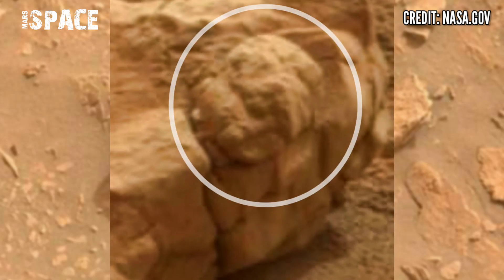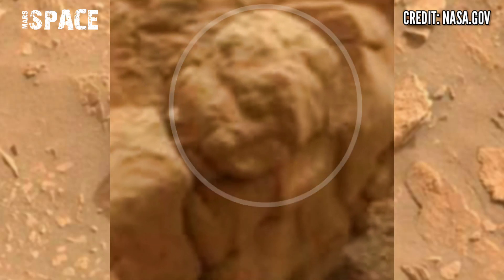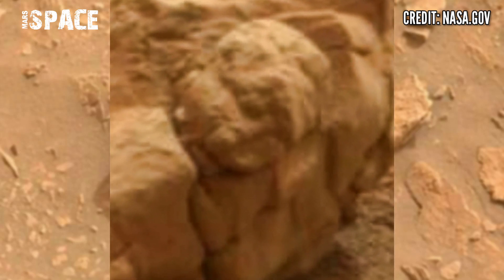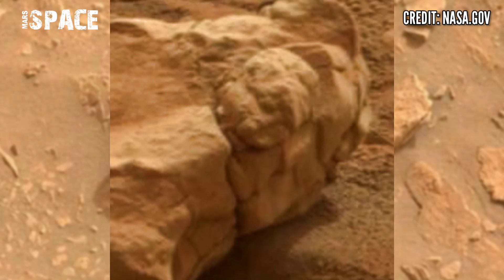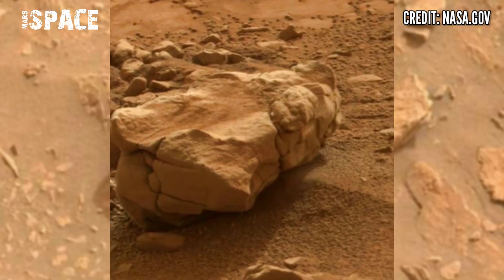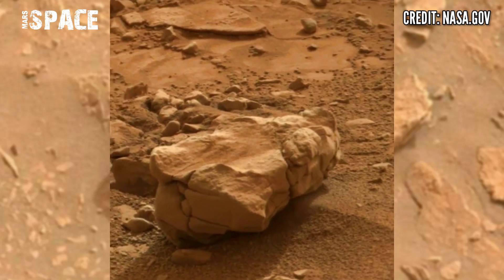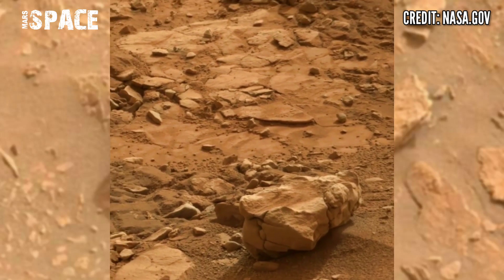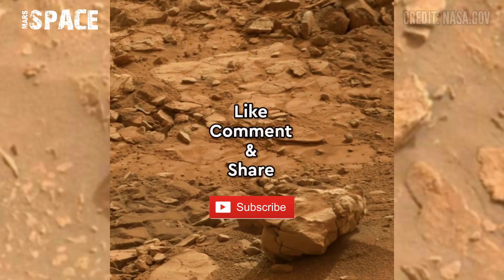This one — the structure looks like a carving shape of a human eye and face. Here is a clear face of a human: eyes, nose, and mouth. The shape of a human face — possibly a carving on a mushroom rock, or just a natural structure. What are your thoughts about it? Let me know right now — like, comment, and share my video with your best friends.